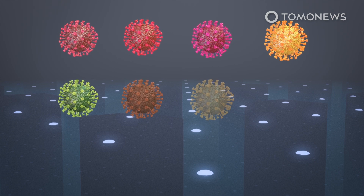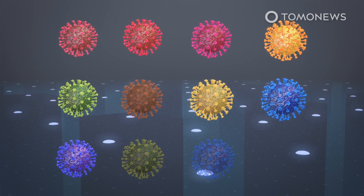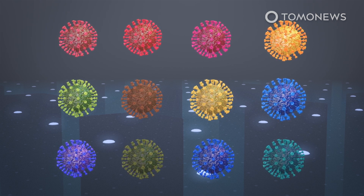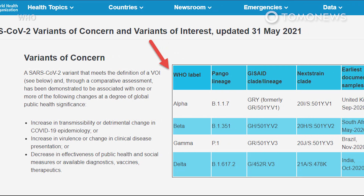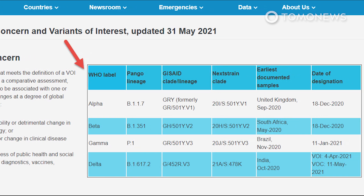However, the WHO has introduced a new naming system for notable variants based on the Greek alphabet. A statement on its website said naming variants after particular countries was stigmatizing and discriminatory. Under the new system, the UK variant is labeled as Alpha, the South African variant as Beta, and the Indian variant as Delta.